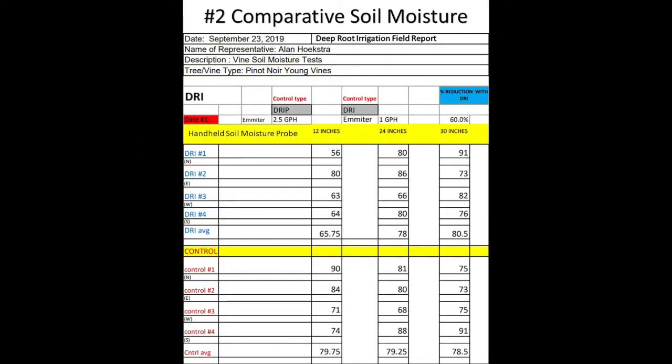The monitoring that the reps do goes a long way to helping the customer understand DRI and its performance, and gives the customer control over how much water to deliver. The great thing about DRI is that you can add as little or as much water as you want. But the key word here is control.